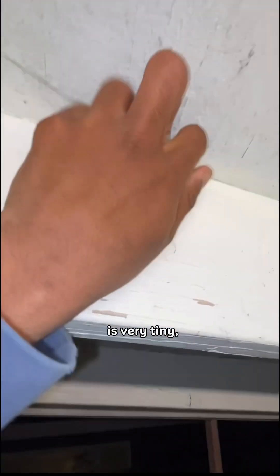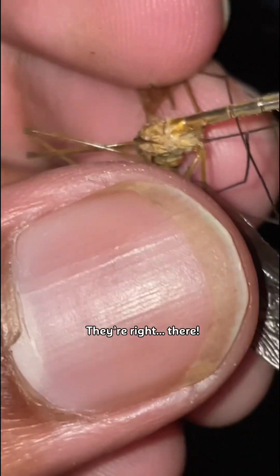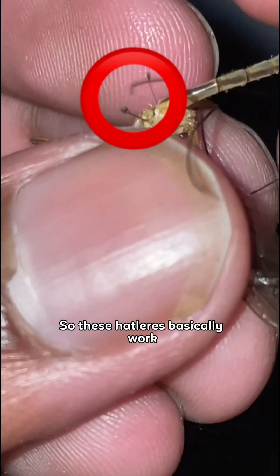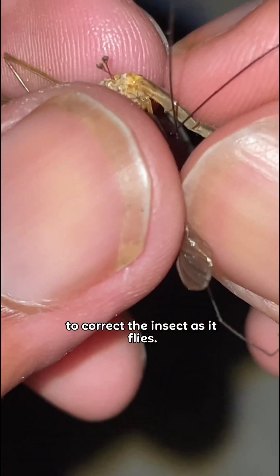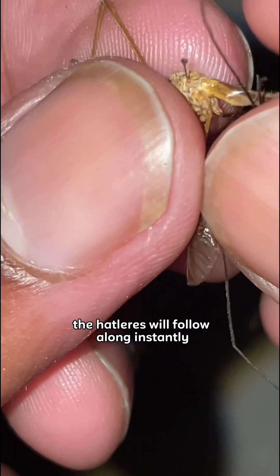The halteres on that fly are very tiny, so we'll look at a different species. Now you should see them better — right there. These halteres basically work to correct the insect as it flies. If in flight the fly starts rolling to the side, the halteres will follow along instantly and roll too.